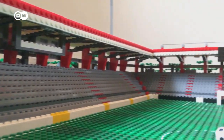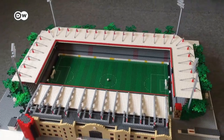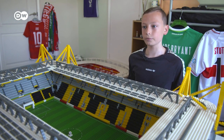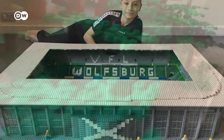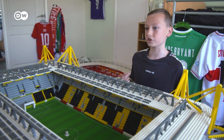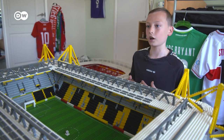Each stadium he builds is a little more complex than the one before, but they all have their special challenges. They all have different features that make them difficult. For instance, Union Berlin's got trees and slopes, which I've never actually attempted before. Wolfsburg's got a roof that raises up. And Dortmund — the whole inside is just a challenge because there's so many things going on, and so many different colour patterns to it.